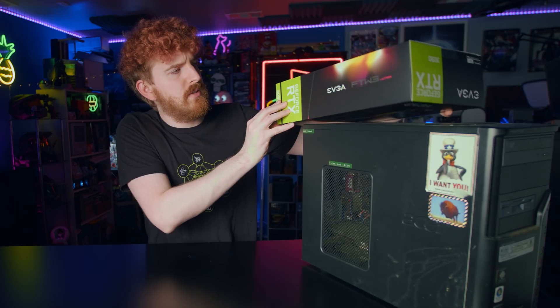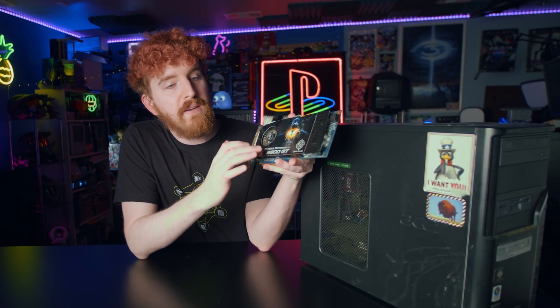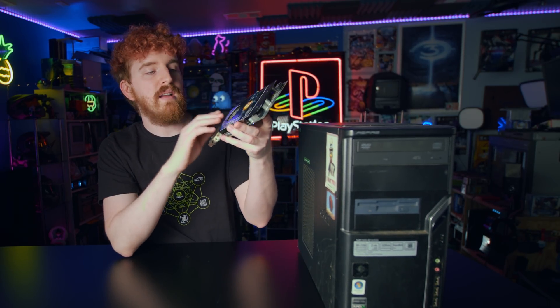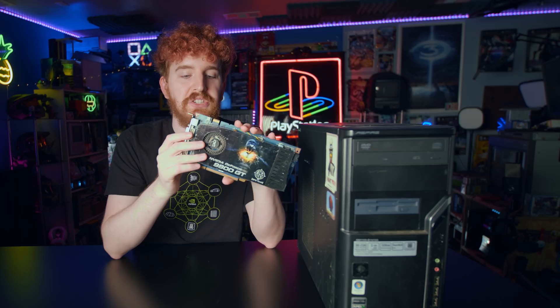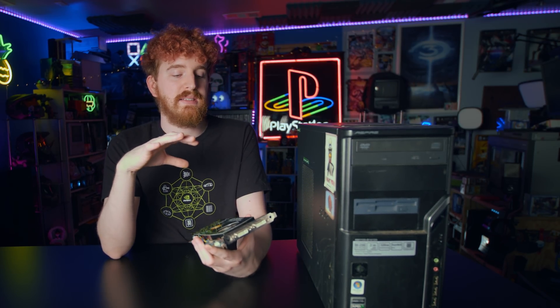And that GPU is this one right here — the BFG Tech. I still have the BFG sticker on the front of this bad boy. Nvidia GeForce 9800GT. I was still fairly clueless about PC parts at the time and didn't exactly know what I was doing. I went to Best Buy and asked the Geek Squad member what graphics card I would need to play Halo 2.